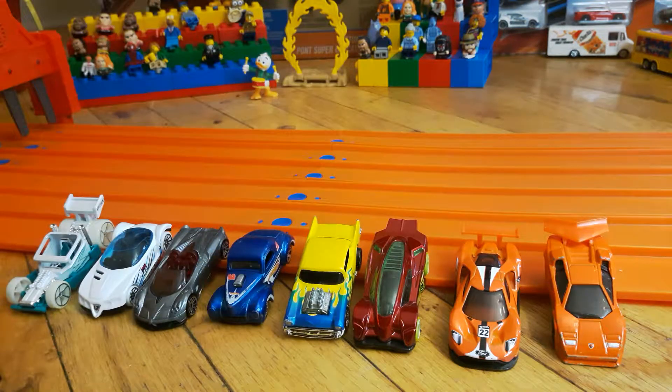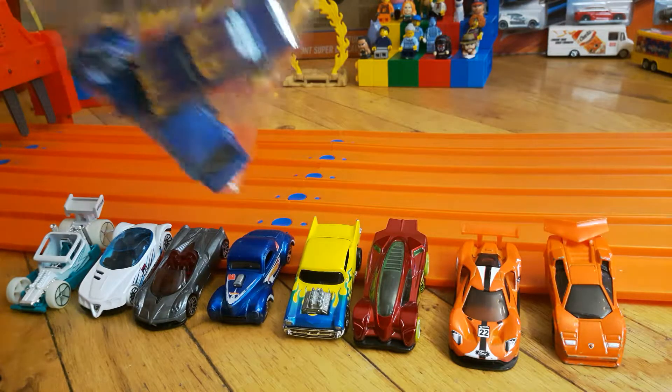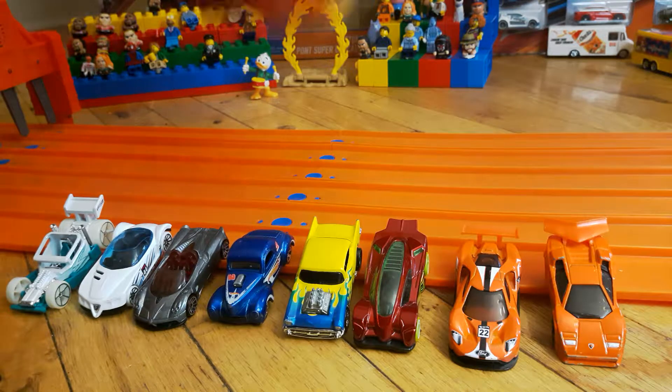We have eight new competitors. One will earn a spot into the sandwich bag of safety and avoid going into Kent's general population of cars. I'd like to thank everybody that has watched this series and has picked cars — it makes it a whole lot more fun during the car introduction. Without further ado, let's meet our new racers.